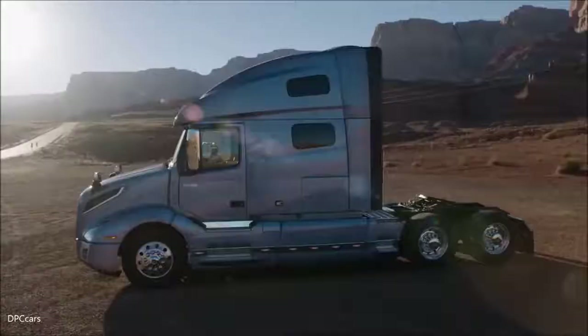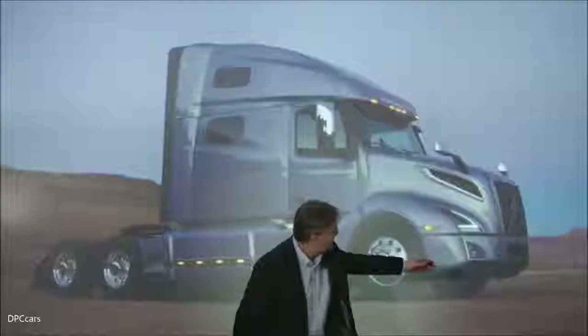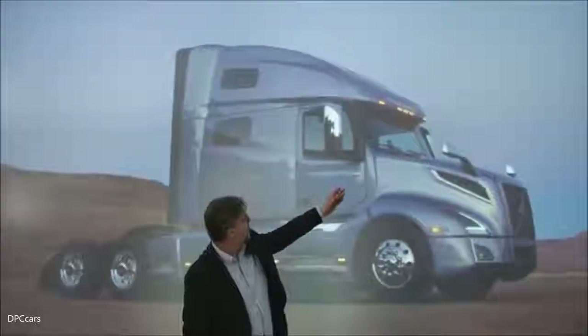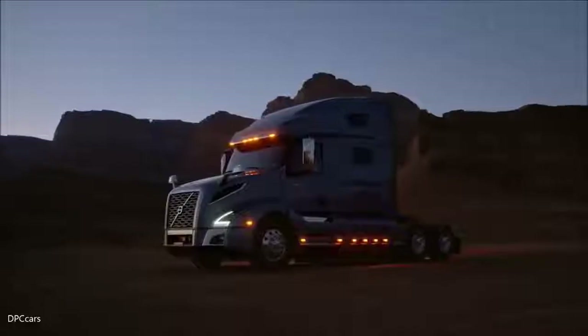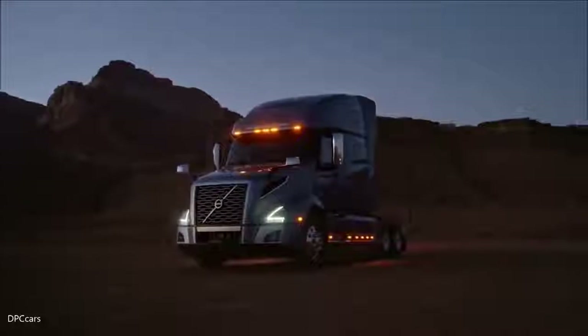We have this line in the side of the VNL to really give this sense of movement to the truck. It's this facet that goes from the top of the bumper all the way along the edge of the hood and into the side of the cab. It gives the truck a sense of motion, a sense of movement even when it's standing still.